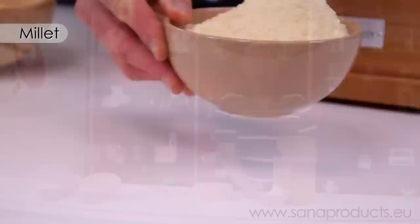It took about two minutes to get this big bowl of millet flour and now you're ready for some Indian flatbread.